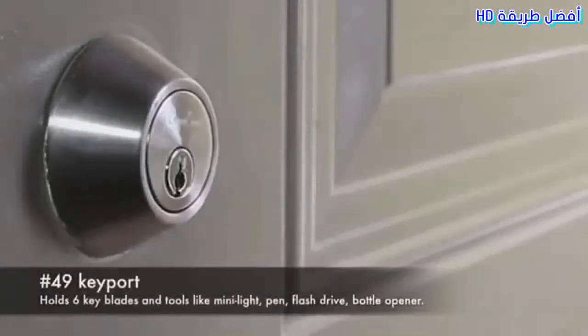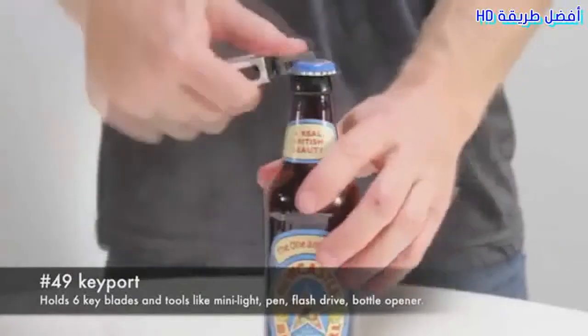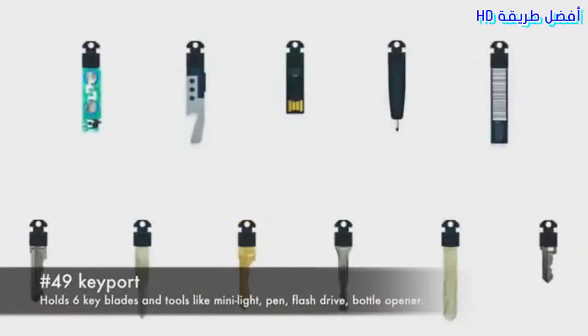Number 49: Keyport. Holds 6 key blades and tools like a mini light, pen, flash drive, and bottle opener.